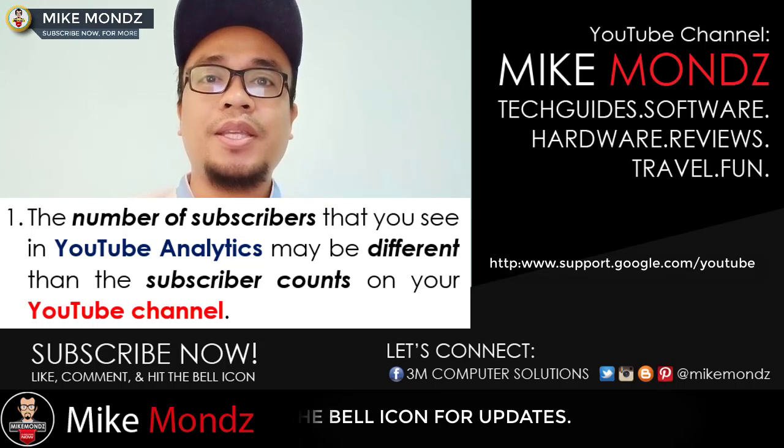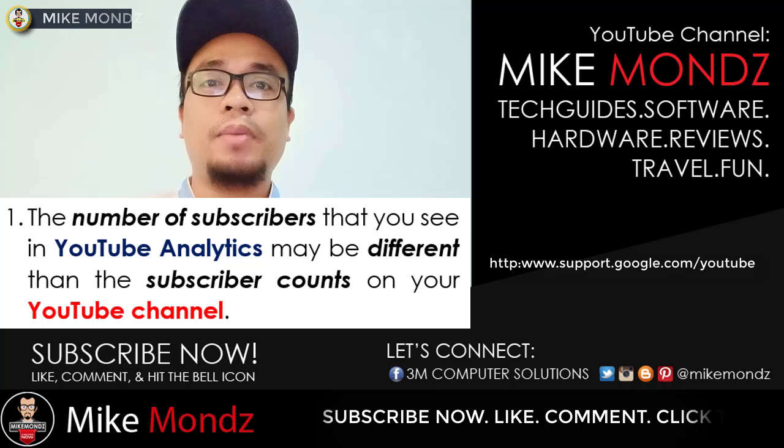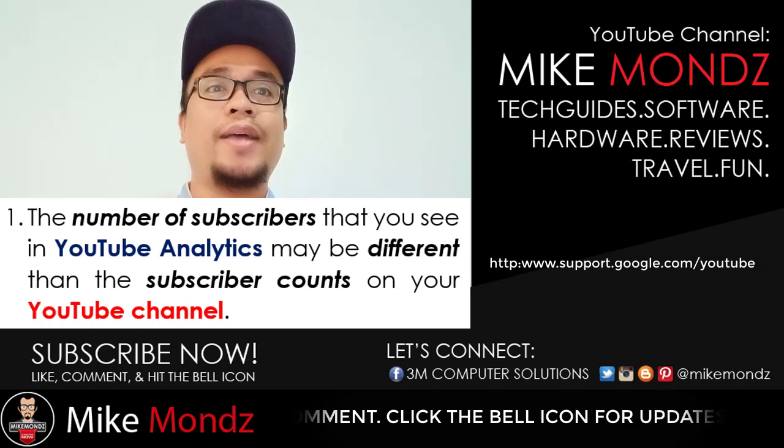YouTube does not deny the fact that this is really happening on our channels. If you think this is a problem, hold on and take a deep breath — it is not a big deal. It is not the total chaos that you may have been thinking of.